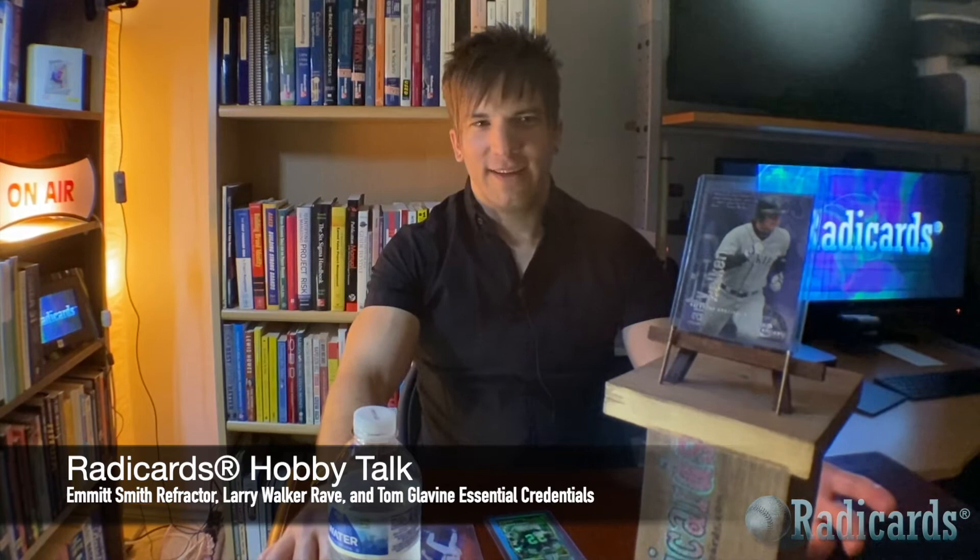He only wanted a couple bucks for the Walker, and he's a Hall of Famer — great player — it's a rare parallel from the mid-'90s, a great era for cards. I was really happy to get this into the collection, super stoked on this for just a few bucks. I think I paid like four bucks for the Walker — glad to get that, it's a great card to have.